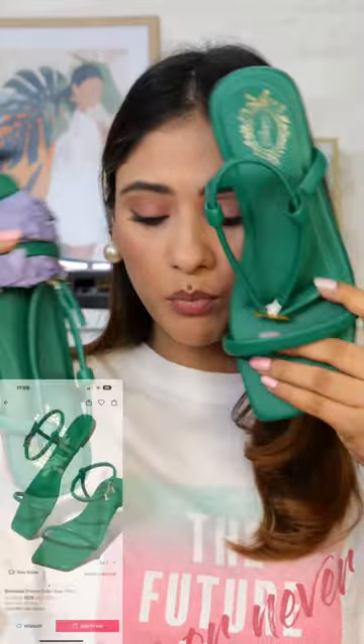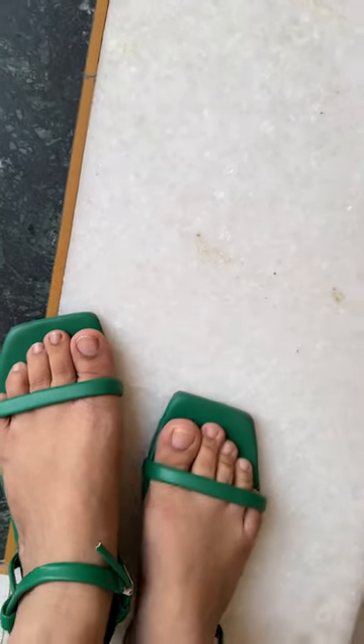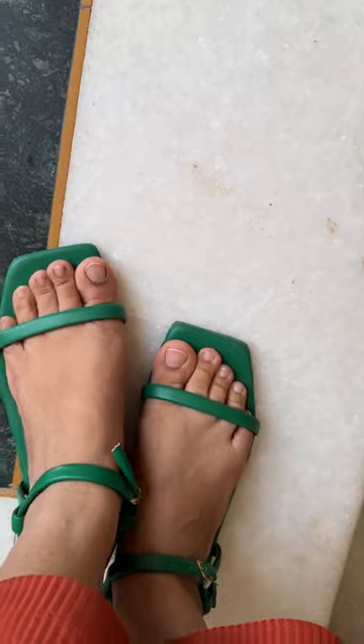The next pair is a flat in bottle green color — it's very beautiful. This is from the brand Shoo Topia, priced at around 300 rupees. My size is 30s. The quality is okay, not very sturdy, but the price is justified.